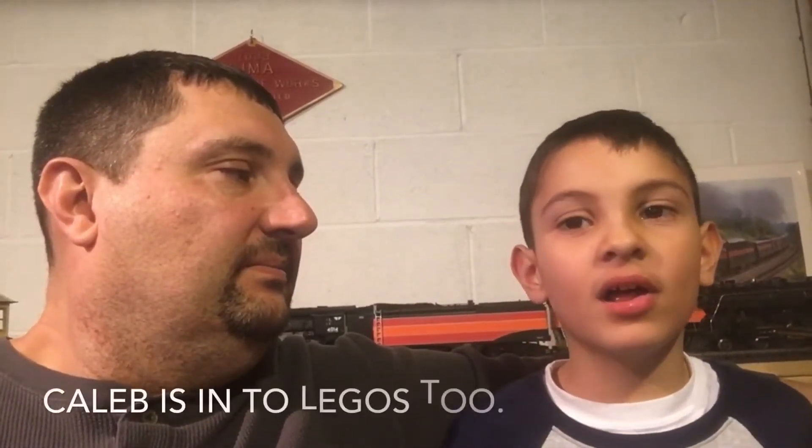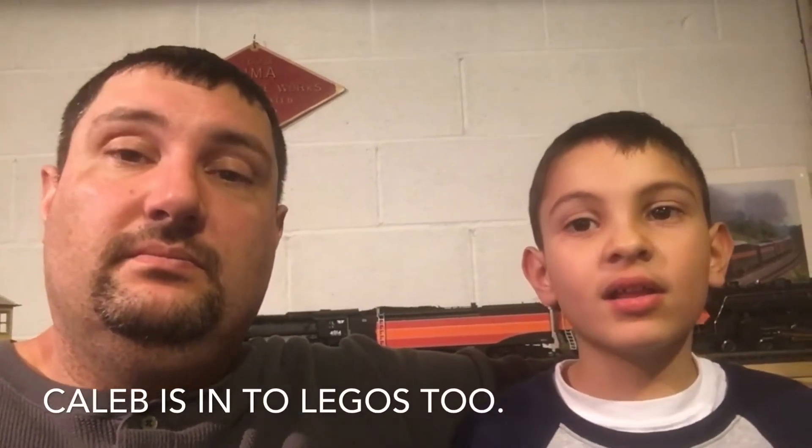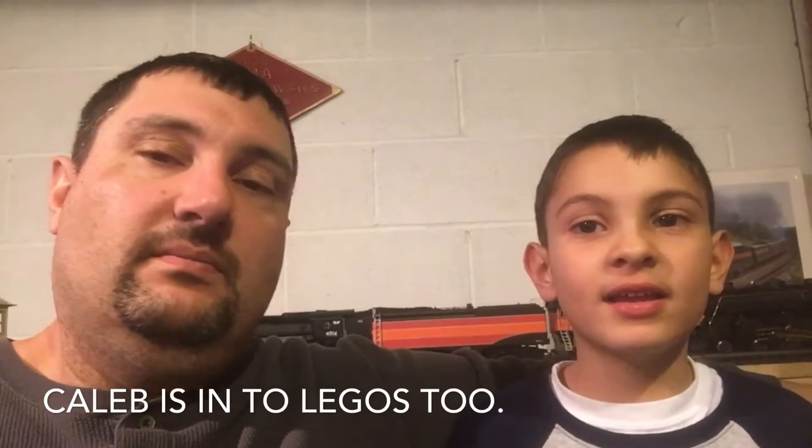Hi and welcome to another episode of Caleb's Trains. Today's episode is our post-Christmas special where we're gonna highlight some of the things that Caleb got from Santa Claus. Caleb was really good this past year and Santa brought a lot of toys. So what are some of the things you got? I got a Lego train station, a Lego red diesel, I got an Emerald Night. Oh, that's the steam engine, isn't it? Yeah, the Emerald steam engine. Yeah, that's pretty cool.